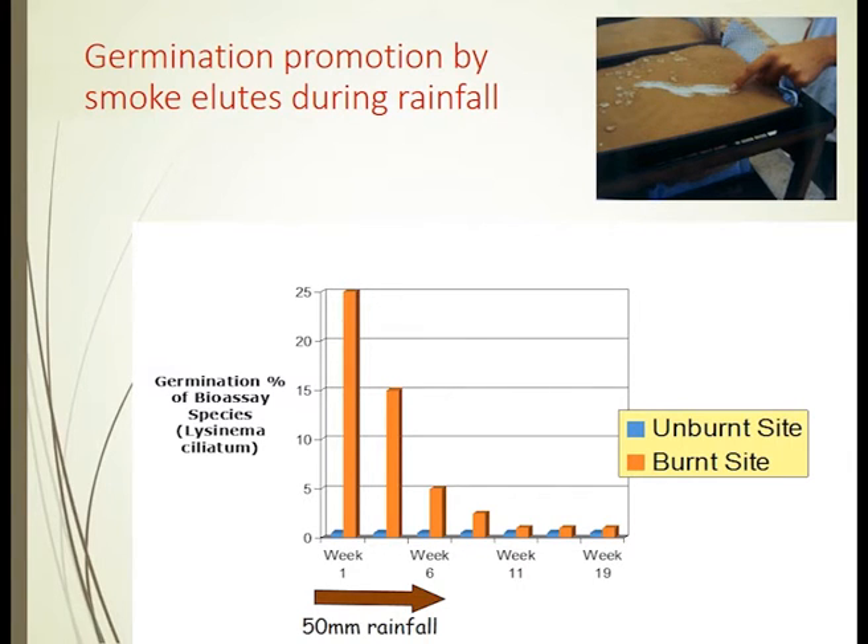Following about 50 millimetres of rainfall, we would use those collected samples to soak seed. We found that the potent germination action washed through in those first few weeks, but was mostly gone after about 50 millimetres of rainfall.